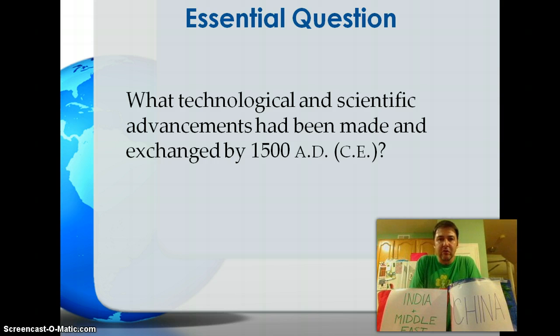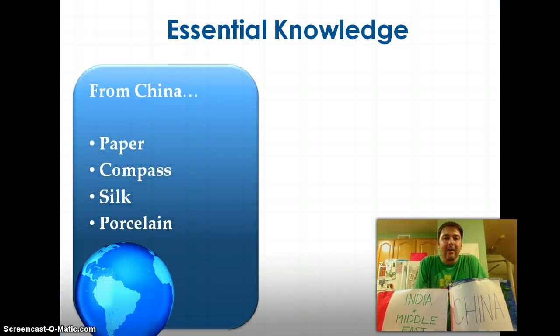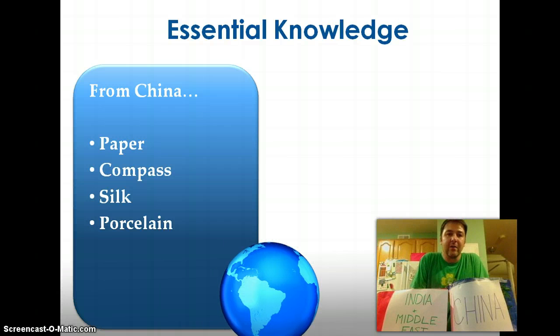We have a shopping list of things we need to know, which is why I've gone back in time to 1500 to shop at two of the most popular stores of the time — China and India and the Middle East. We're going to take a look at some of the technological and scientific products you could get from China and India around 1500 A.D.